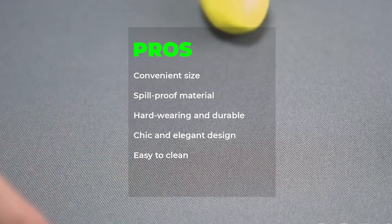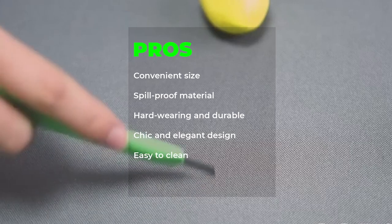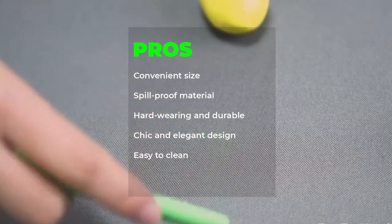Pros: Convenient size, spill-proof material, hard-wearing and durable, classic and elegant design, easy to clean.